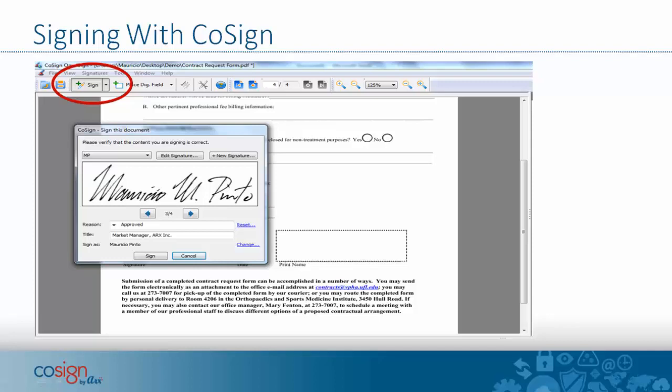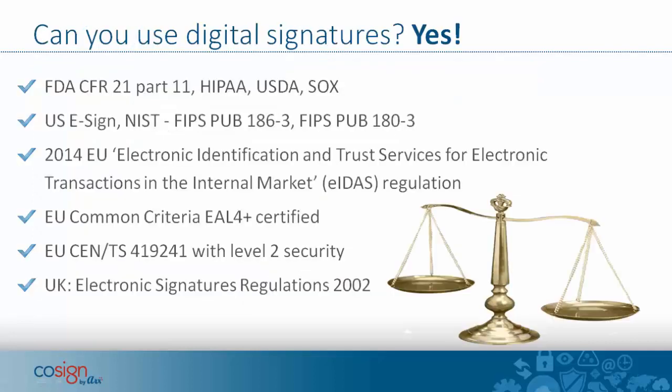Signing with CoSign is very easy. I'm showing a Windows application here where you can open the document in Windows and sign it after positioning where you want your signature to appear. The result is a signed PDF document.